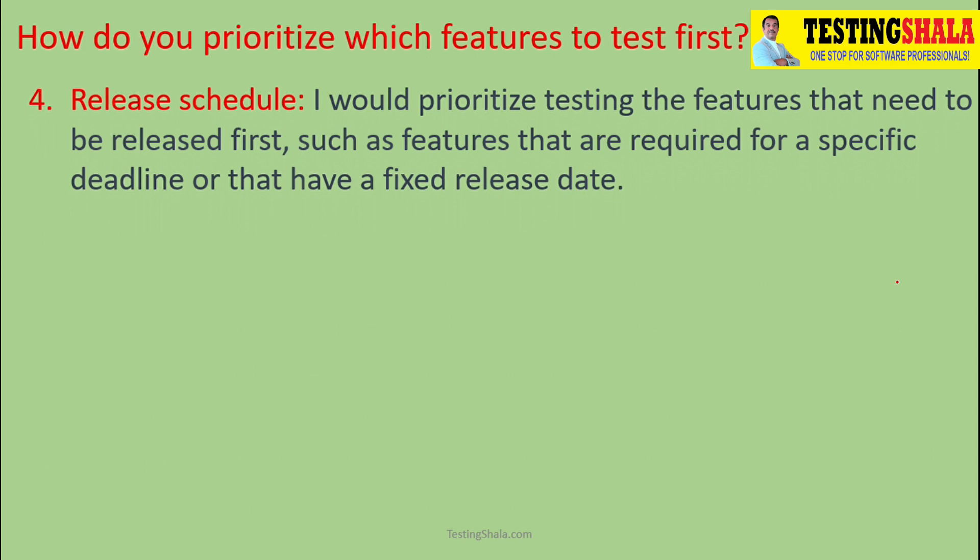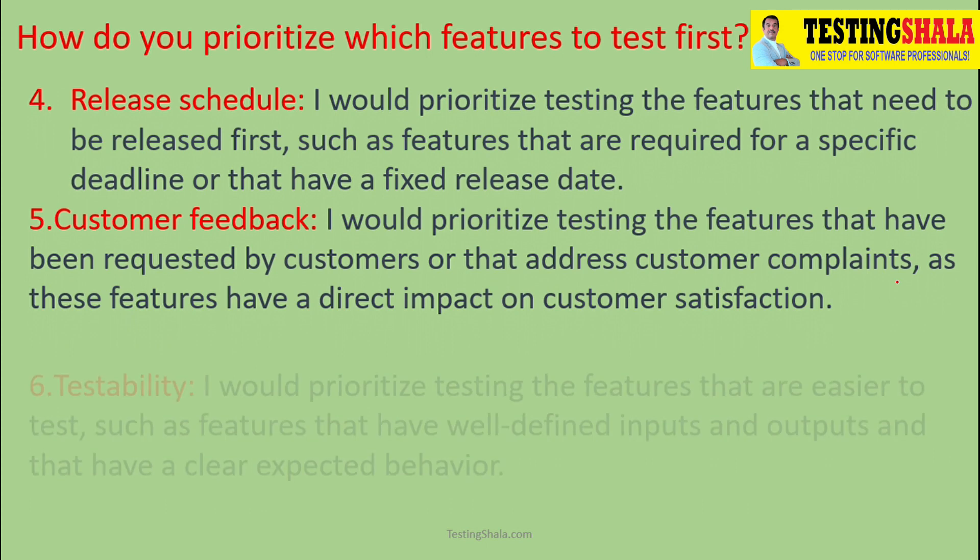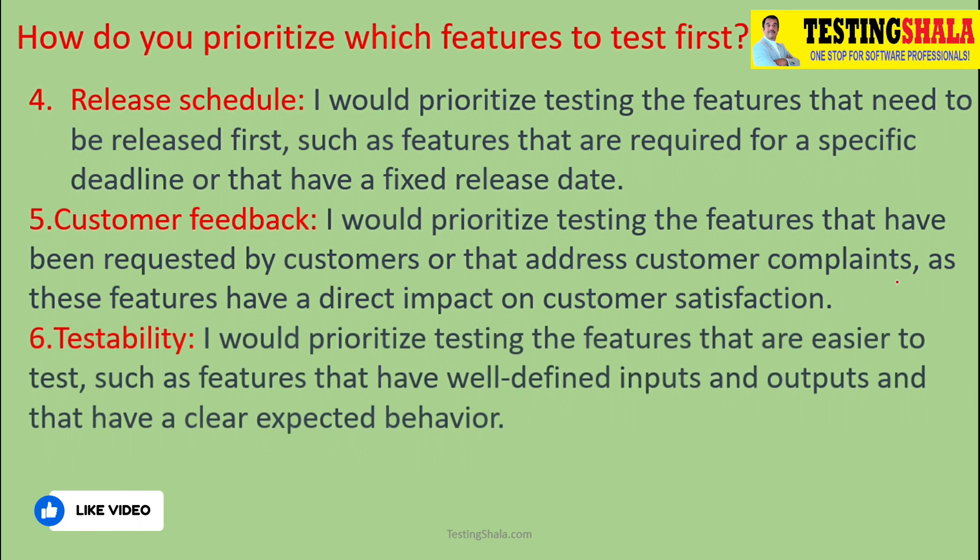Customer feedback is another factor — if a customer says a particular feature is very important to them, we should address those issues. Also, to test any functionality, we should have enough test data, inputs, and outputs. If we are not able to test at all, then it is not worth prioritizing first.